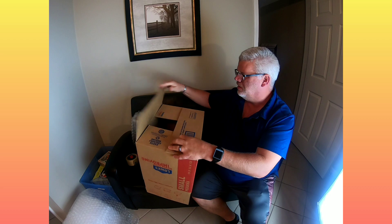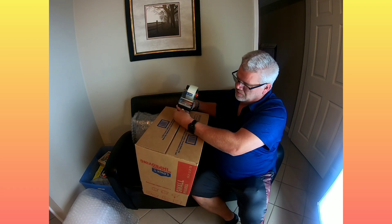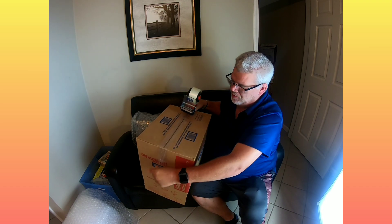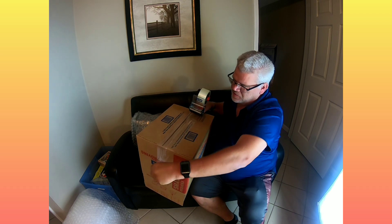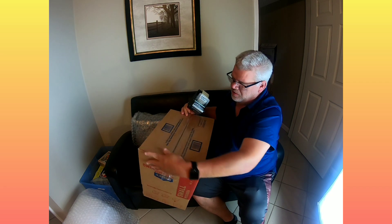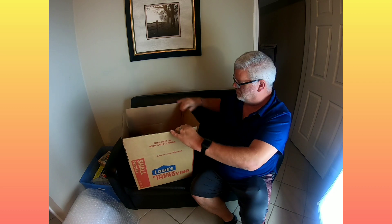You want to tape the box up real good on all areas, because sometimes the flaps can come open. You definitely want to tape it well because you're ultimately responsible for it until it reaches the customer and arrives at their location.